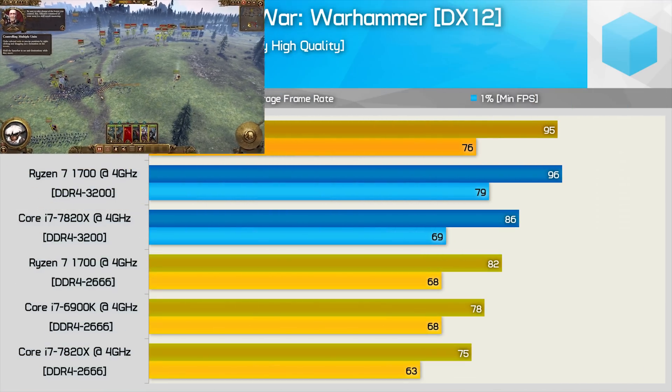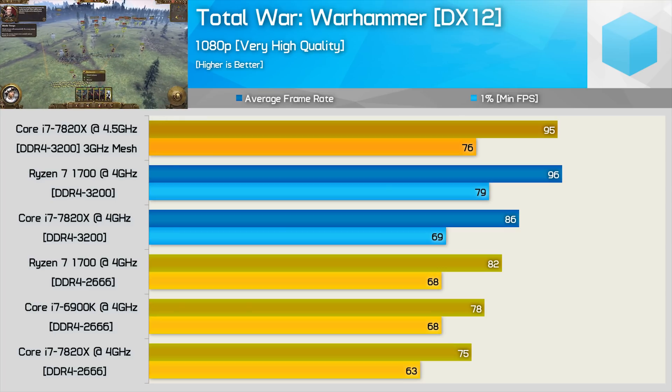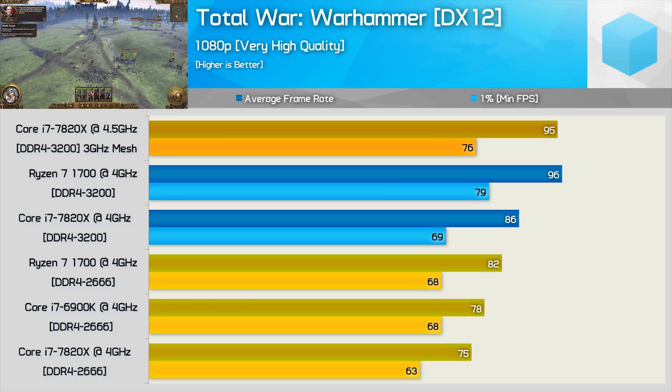Finally, Total War Warhammer has been well optimized to take advantage of Ryzen through a few updates. Even with DDR4-2666 memory, the Ryzen CPU lays waste to not just the 7820X but also the 6900K — notably the Broadwell-E CPU was again faster than the 7820X, delivering an 8% greater minimum frame rate. Upgrading to DDR4-3200 improved the 7820X's minimum frame rate by 10%, but the R7-1700 saw a massive 16% performance bump. Even at 4.5GHz with a 3GHz mesh overclock, the 7820X was still slightly slower than the R7-1700 in this title.